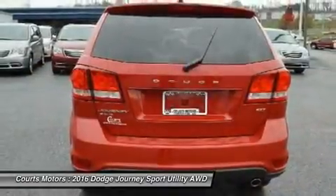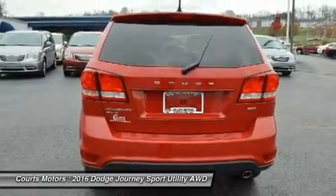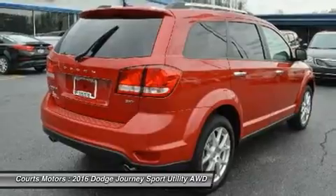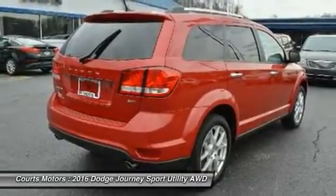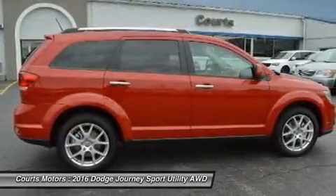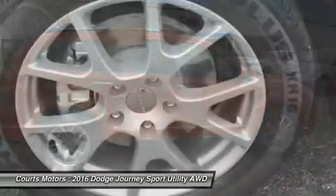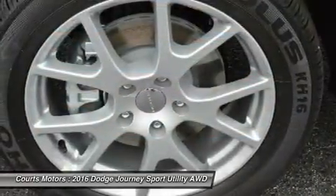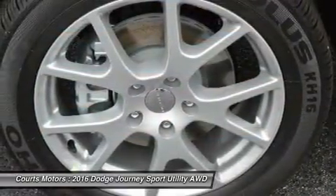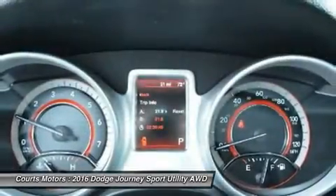The mid-range SXT gives you the choice between the 2.4L or an incredible 283-horsepower Pentastar V6 engine to get your heart racing. The V6 is the standard engine in the Limited and RT. The SE, SXT, Limited, and RT can also be purchased with optional all-wheel drive. Further, all models come with AutoStick that gives you clutchless manual shifting for more exciting drives.